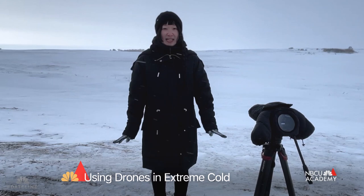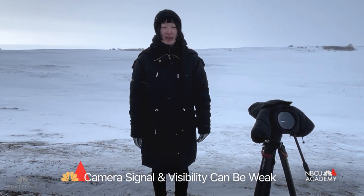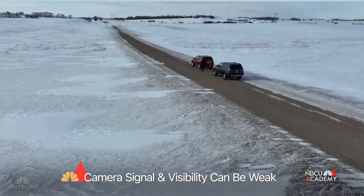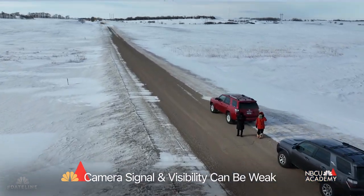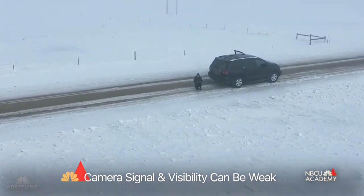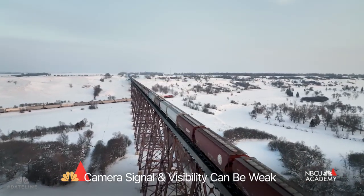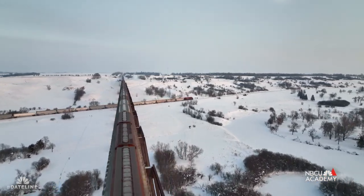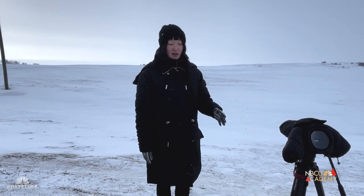One of the biggest struggles with drone in this extreme climate is that the signal is very weak, or you are not able to see it because it is so white. This is where the visual observer, aka Monet, is so important when I'm filming drone — she has to watch out for any weird reactions, if the drone is stuttering, or if it's going out too far, because if it goes out too far the signal, which is already weak, is going to become weaker and weaker. That's where this teamwork is so crucial when it comes to these extreme environments.